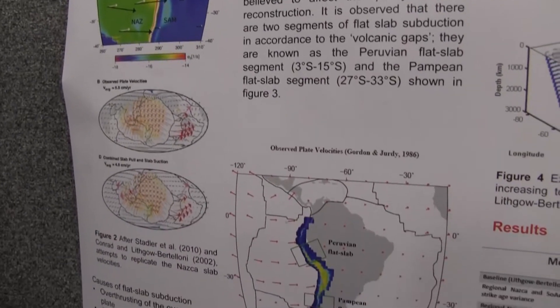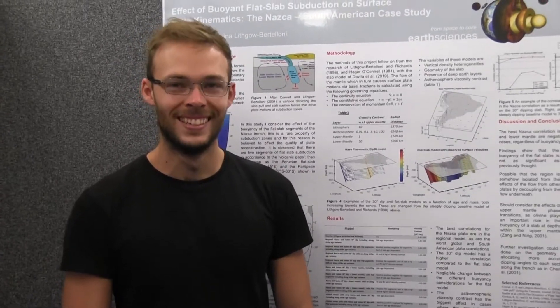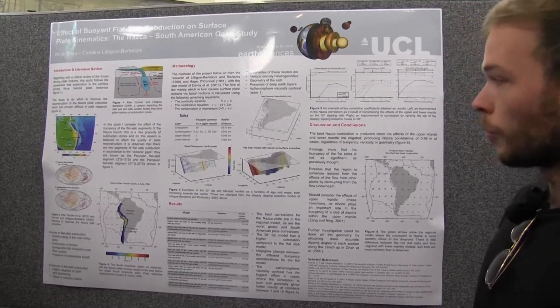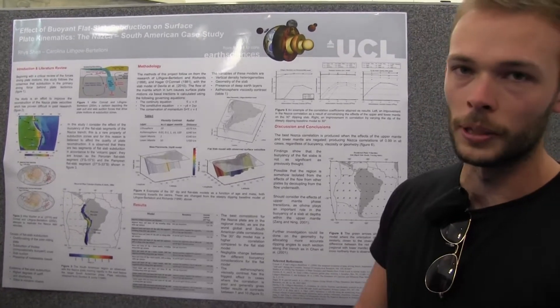In this particular study, we've paid particular attention to the effect of buoyant flat slabs, which is quite a rare characteristic of subduction zones. What we've found is that we have improved the correlations on previous models, but there's still a lot of work to be done in future.